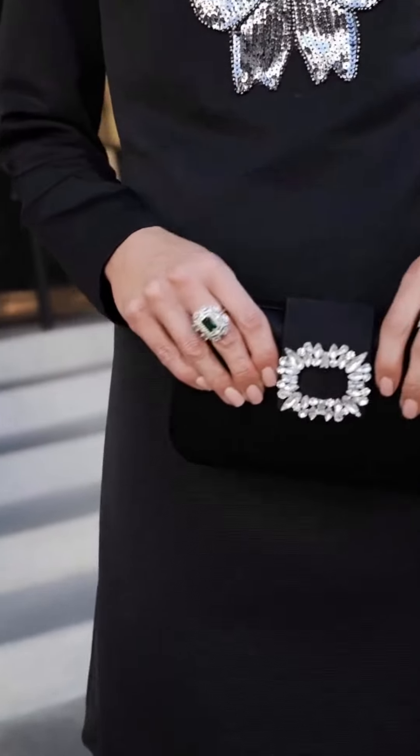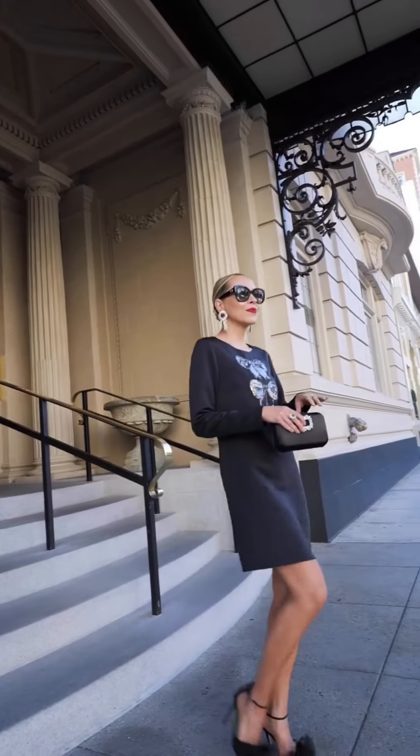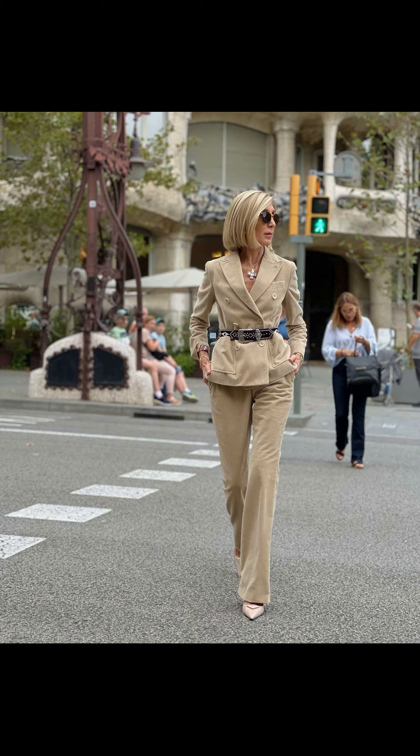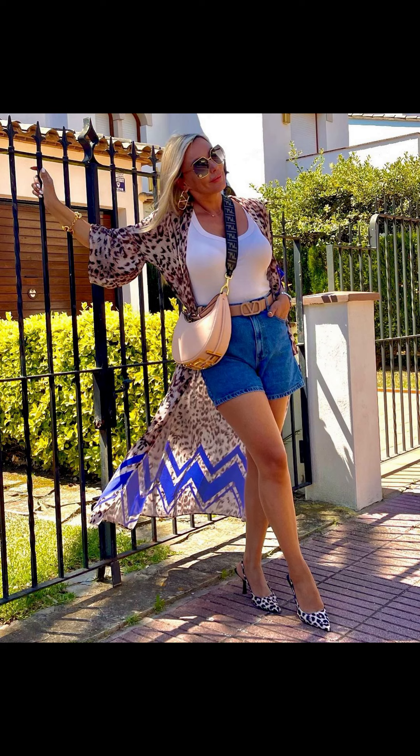A romper is an ideal choice for city exploring as it keeps you cool and you can easily dress it up or down with accessories. Slip into some comfy sneakers or strappy sandals and you are ready to conquer the urban jungle.